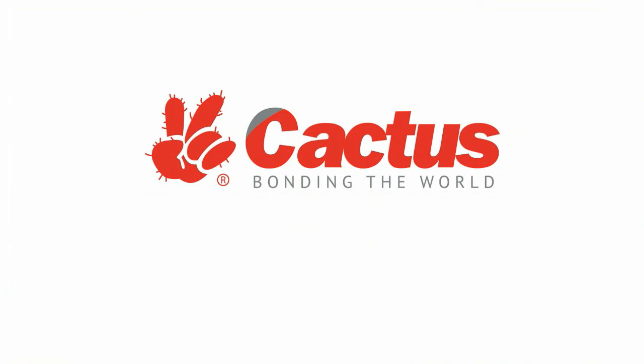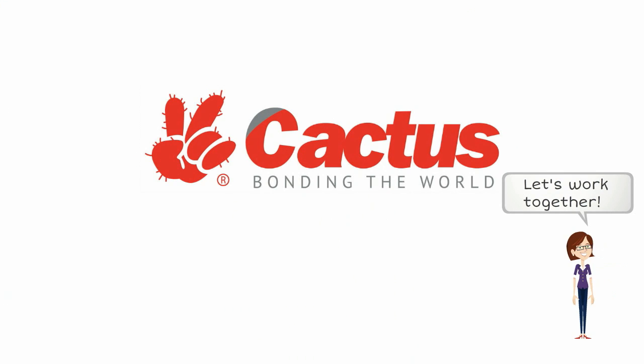Cactus, bonding the world. Let's work together. For more information, visit www.CactusTape.com.